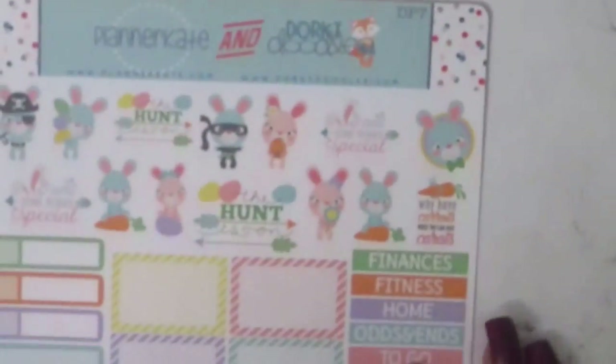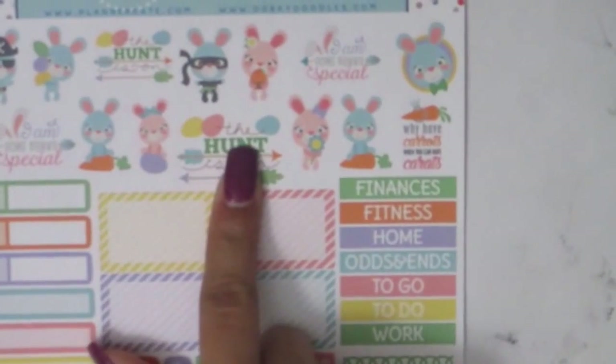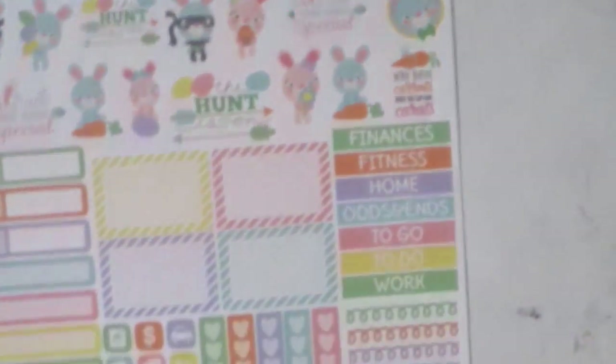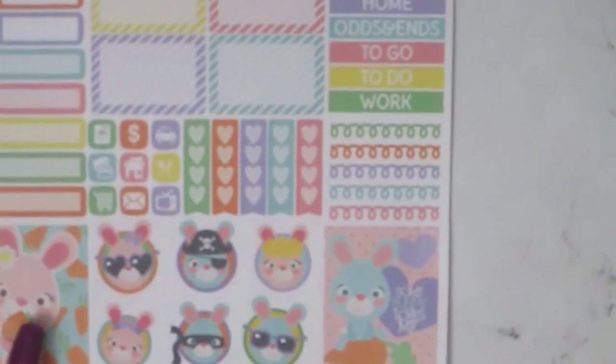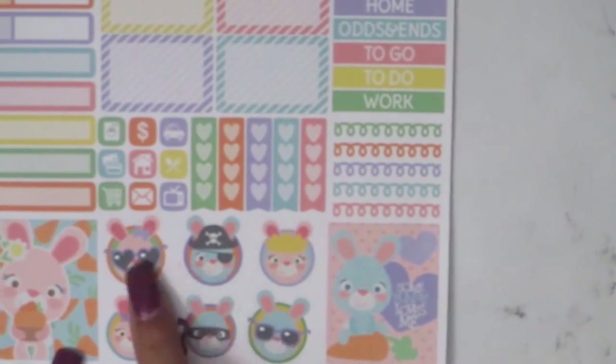The next thing I got is from Planner Kate's — make sure to check her out at plannerkates.com. I got the Easter planner stickers because I didn't have any Easter stickers. It has 'The Hunt is On,' 'I Am Somebody Special,' 'Why have carrots when you can have bling bling,' finances, fitness, home, attendance, to-do, work, little swirlies, two full boxes, and little character guys — the pirate, the sunglasses, the princess — perfect for my kids.